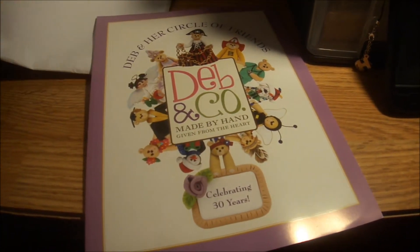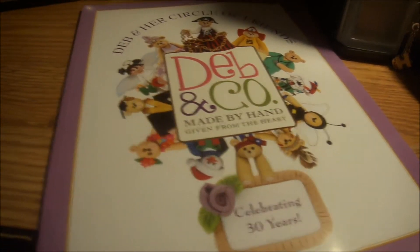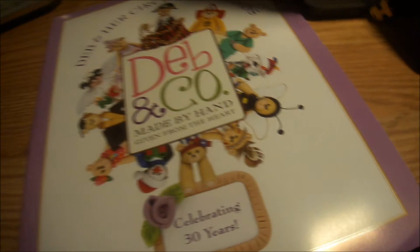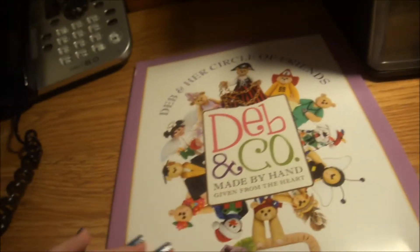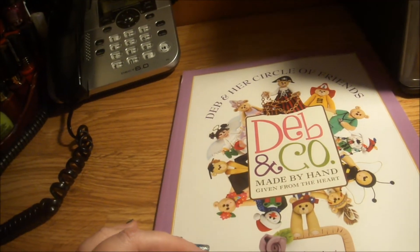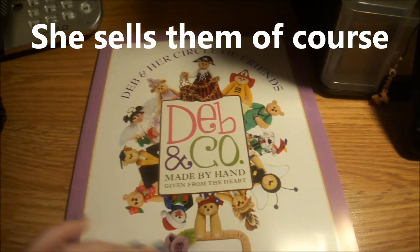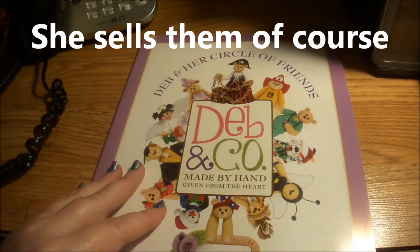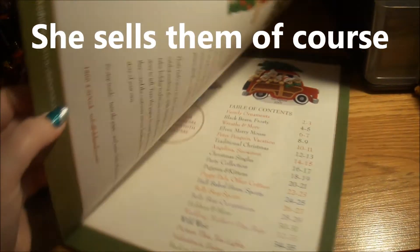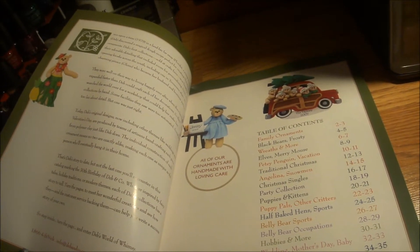It is a book — it is not just a catalog, but a book. She said you can get a lot of ideas, and she doesn't mind you using her ideas. She's making her circle of friends — made by hand, given from the heart — celebrating 30 years. She's been making polymer clay ornaments for 30 years. Wow.